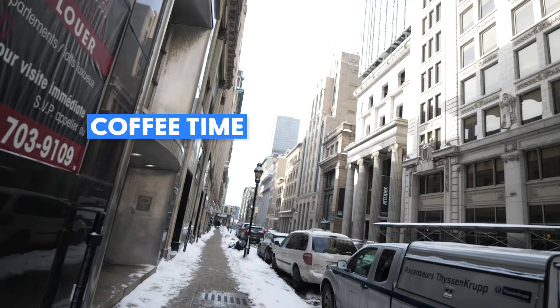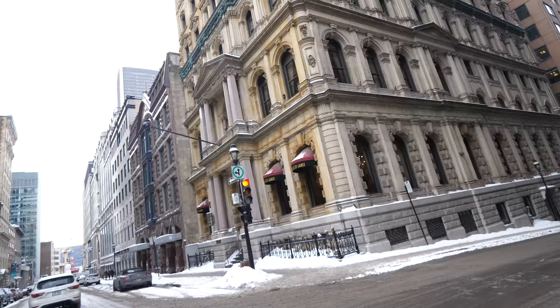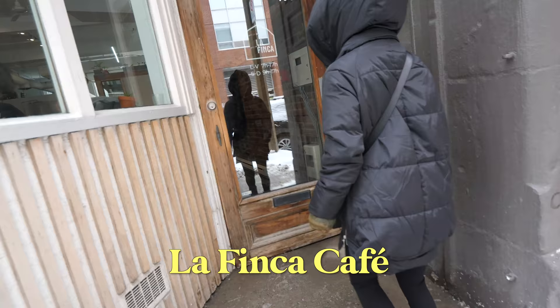Mamio needs her morning coffee. We walk about five blocks towards downtown. Located next to a Buddhist temple is La Finca Cafe.